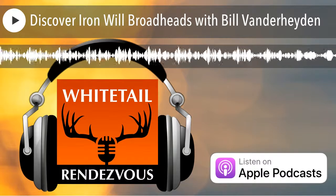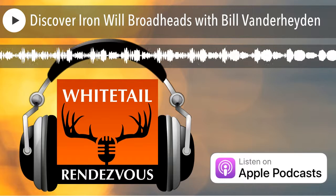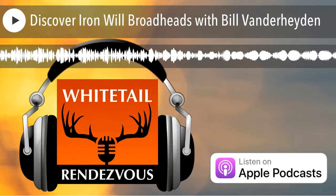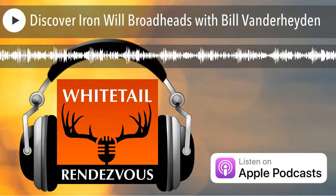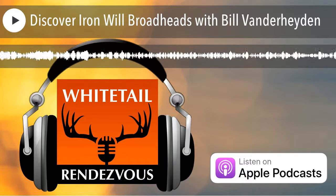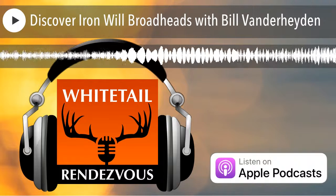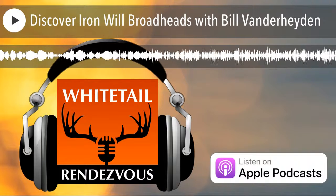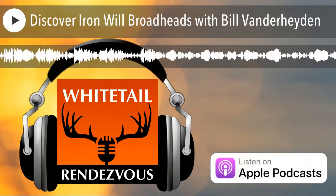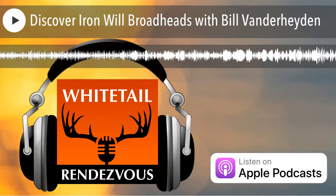This ends another Gear Wednesday with Bill Vanderheiden of Iron Will Outfitters, makers of Iron Will Broadheads. Bill thanks Bruce for having him on. Bruce thanks listeners and reminds them to tune in tomorrow for another episode of Whitetail Rendezvous — listen, learn, and succeed.